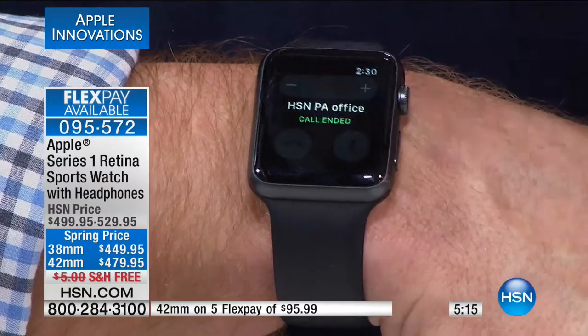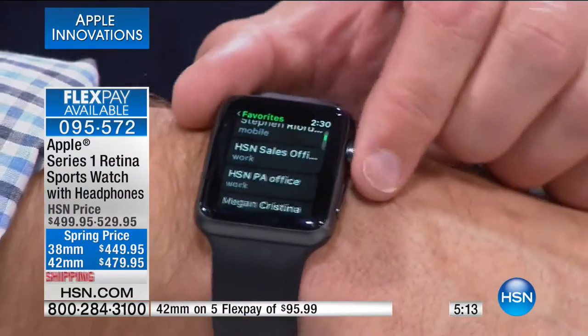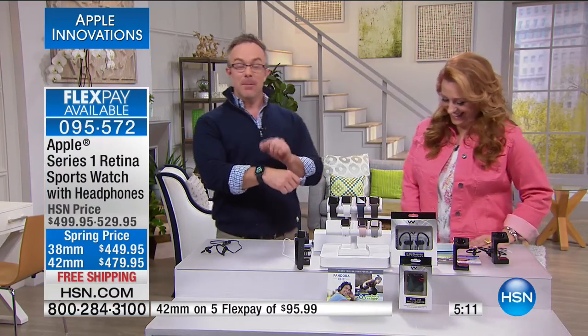We have FlexPay. If you're looking at the screen — whether you get the retina display sports watch, it comes with the headphones and the magnetic charging cable. It's a customer pick on HSN.com. Five FlexPay for the 42 millimeter is $95.99, and the 38 millimeter is five FlexPay of $89.99. Both are available on VIP financing where you get nine months to pay it off.